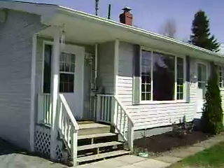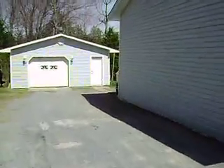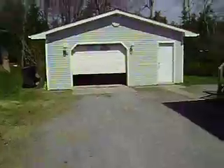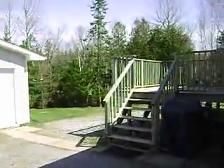Vinyl windows, nice big kitchen, dining room area. The lot itself — it's got an automatic garage door, which is a really nice feature, and a larger deck in the back.